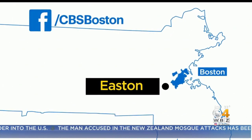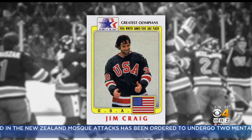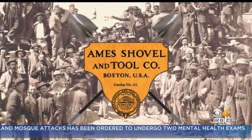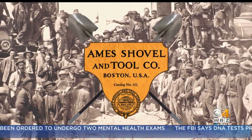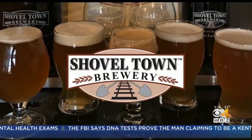It happens here in Easton, the hometown of goalie Jim Craig of Miracle on Ice hockey fame. It's also where AIM's Shovel Works made many of the tools used to build the Union Pacific Railroad. And that history inspired the name of a local brewery, Shovel Town.